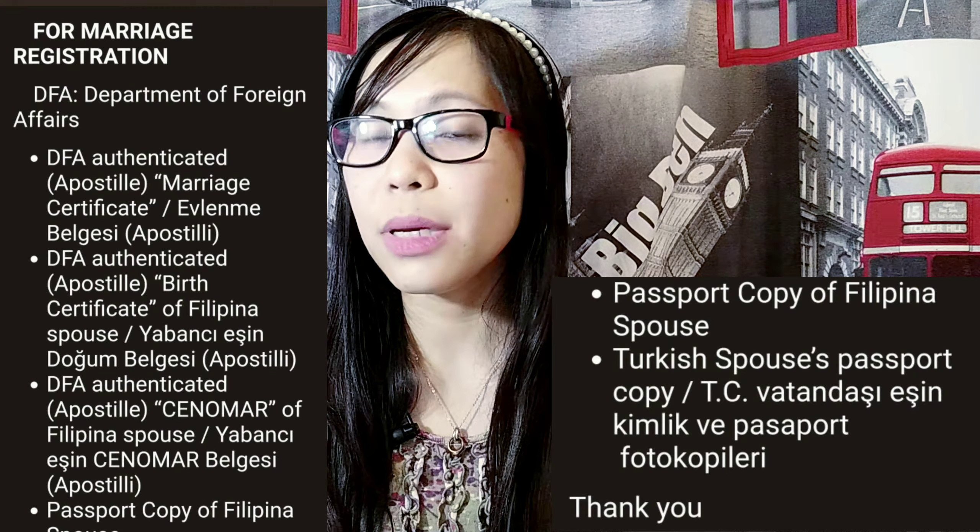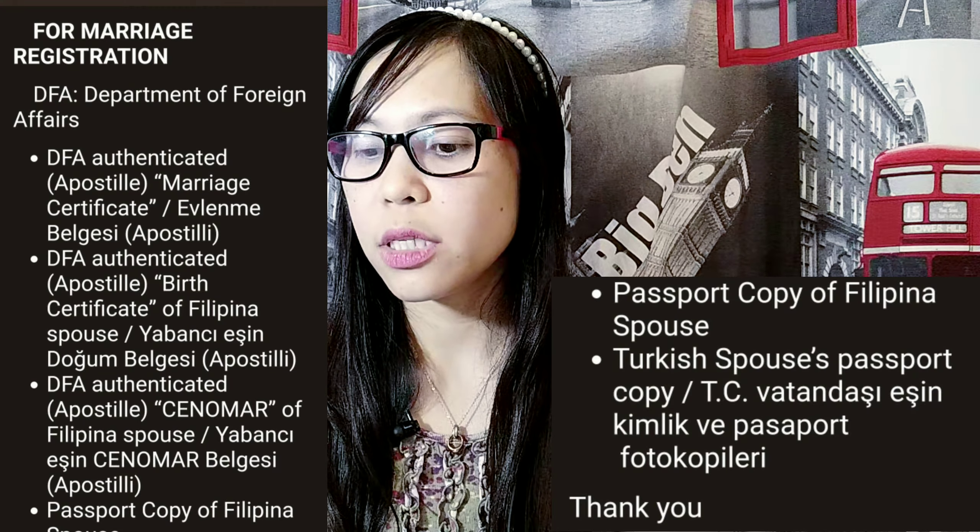These are the documents you need to forward to the Turkish Embassy in Manila. If you got married in the Philippines and you want to register your marriage there so that your marriage will be legal in Turkey and registered in Turkey — it means you are married both in Turkey and in the Philippines.